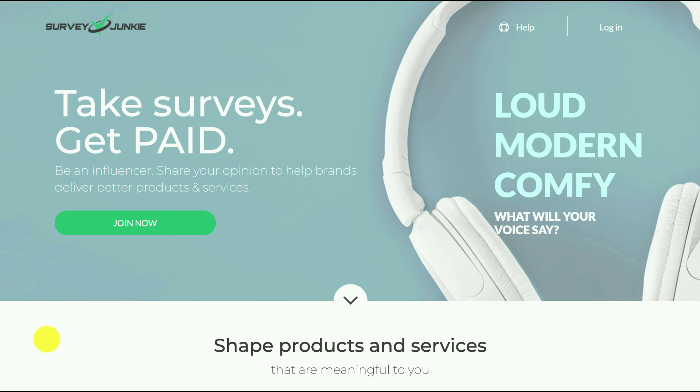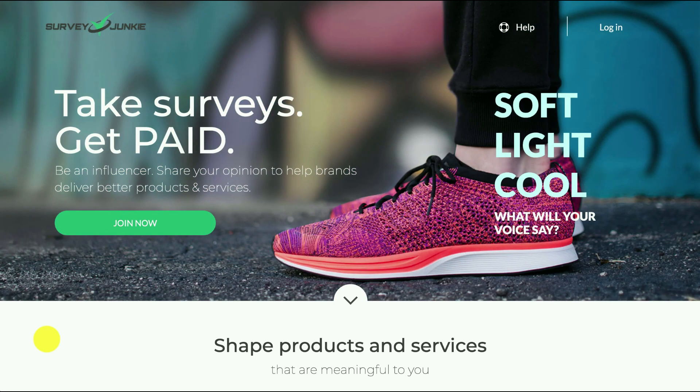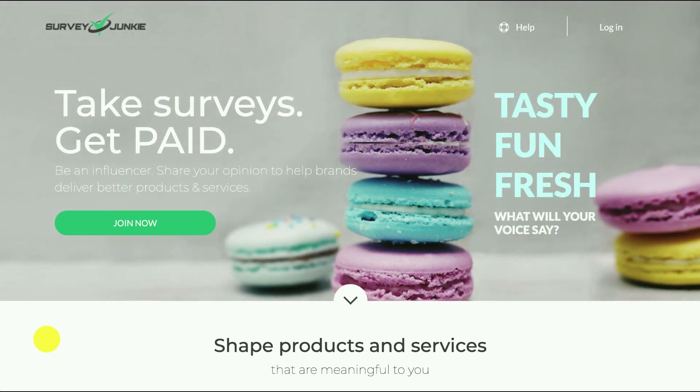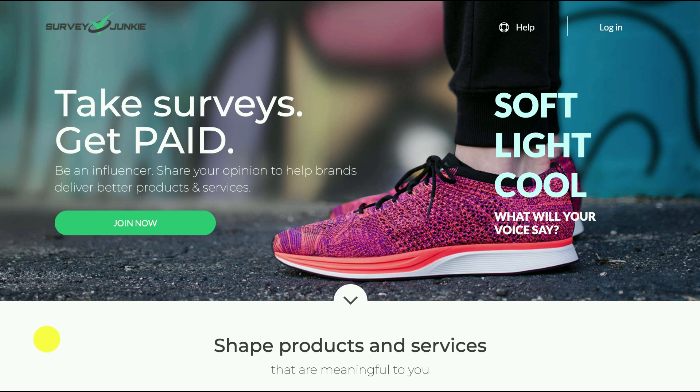When you take a survey with a company like Survey Junkie you'll get points. The more surveys you do the more points you'll get, and each survey has a different amount of points. This is a good way of making a side hustle — some extra pocket money. Probably not career-changing or life-changing, but it will certainly give you a bit of extra money on the side.